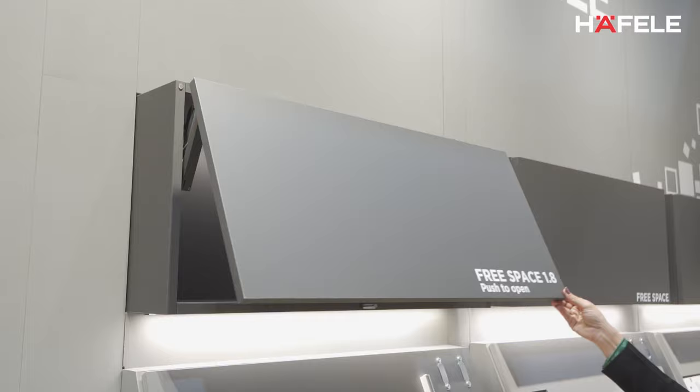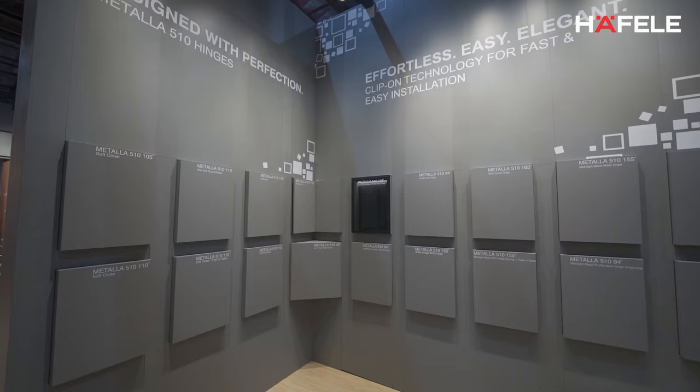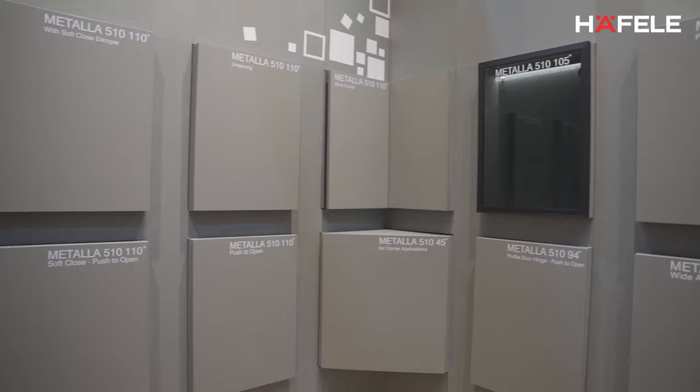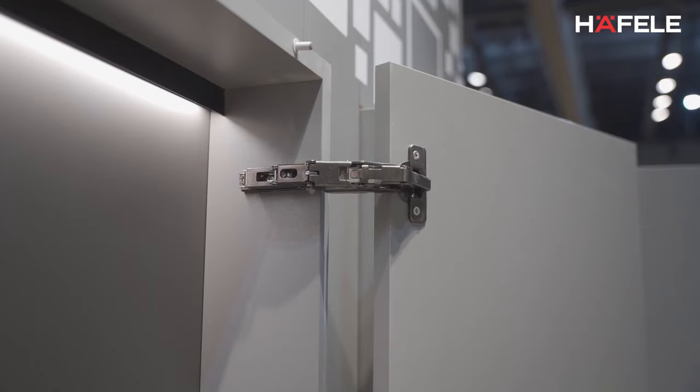Earlier this year we also launched the Metalla 500, which is our premium in-house range of hinges. We are extending that range to add multiple applications as well as multiple aesthetic changes, and the hinge will now also come with a midnight black finish.